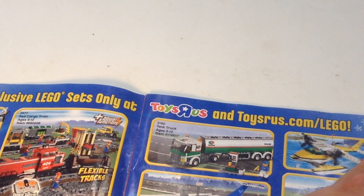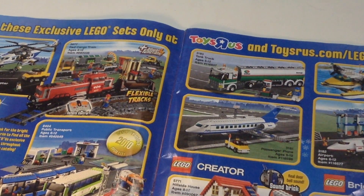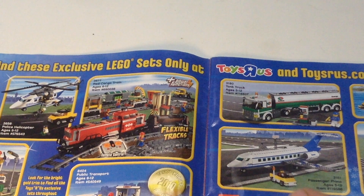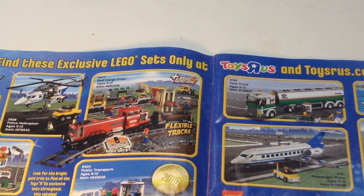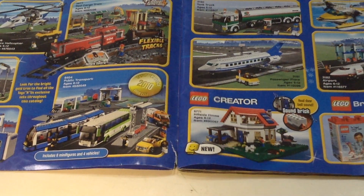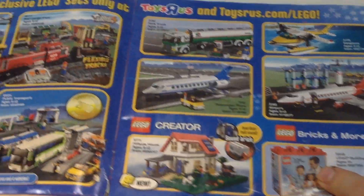There's a cool airplane set and some more airplanes — I guess they had some airplane stuff going on. And some Creator stuff — a sound brick included, that's interesting. Then it looks like they were going with a classic style for the Bricks and More things.